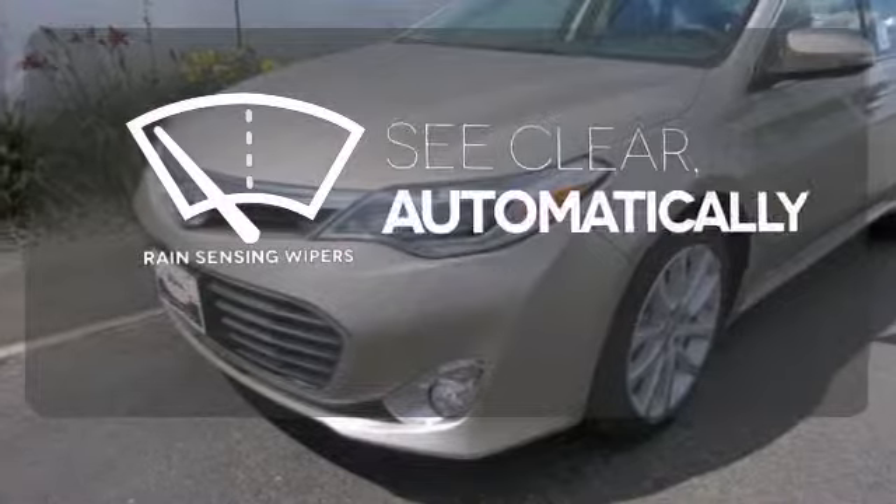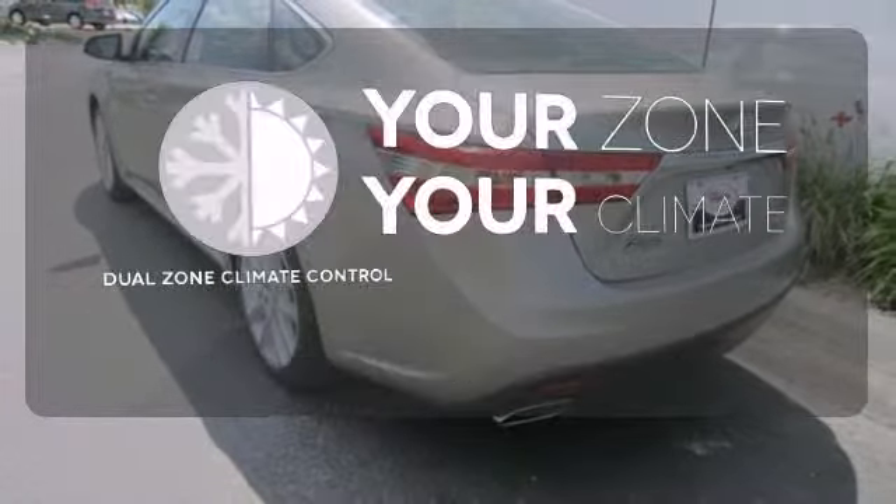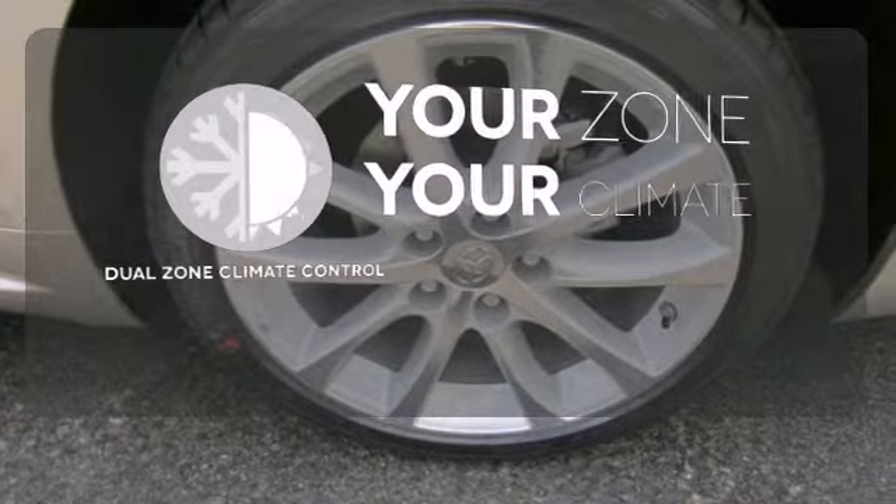The rain-sensing wipers remove rain, snow, or debris automatically. It's too hot. It's too cold. Not anymore with the dual-zone climate control.